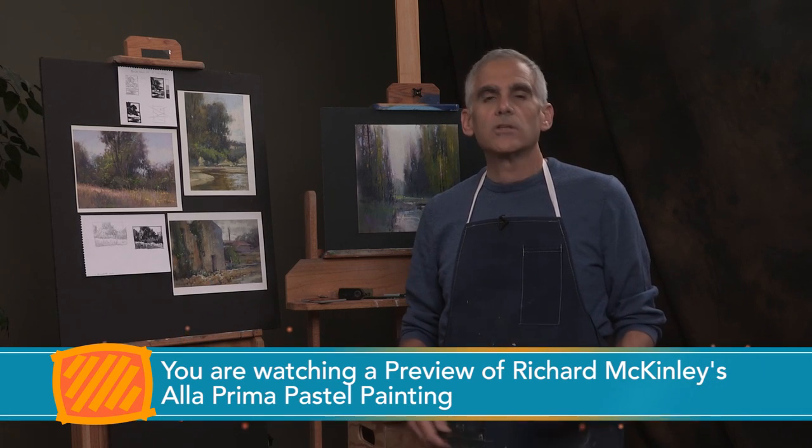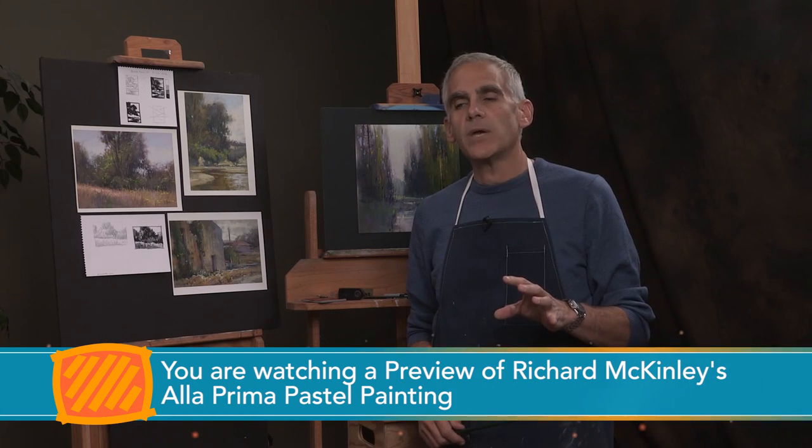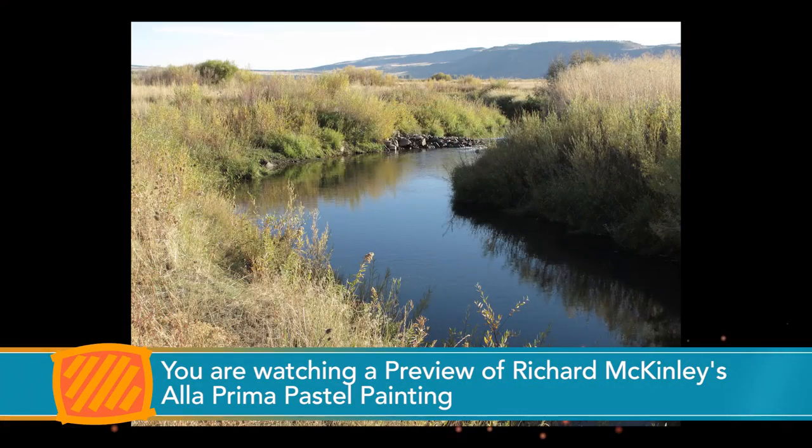After many years of attempting to do this well out on location and working with students, one of the things that came up for me was really this attitude shift of the painting being precious. When we work on location with the landscape, there's no stopping it, there's no freezing it.